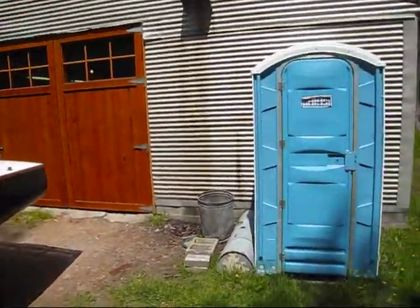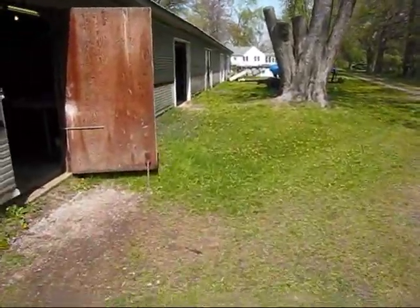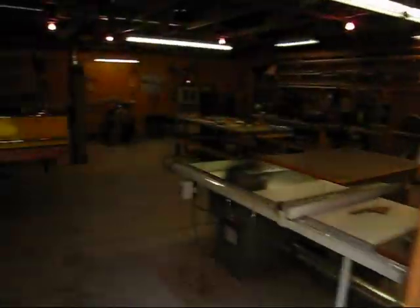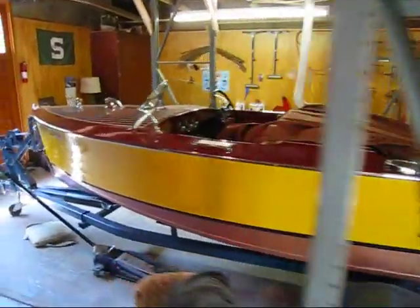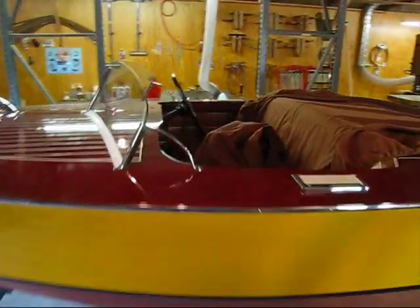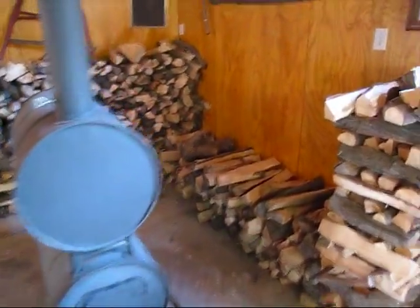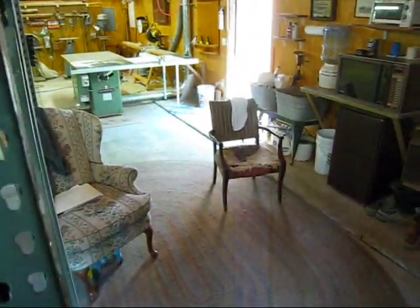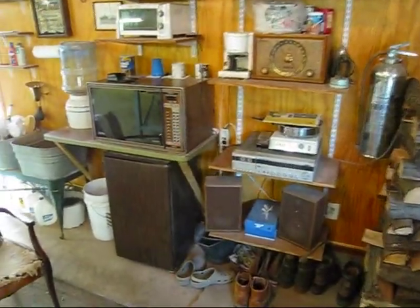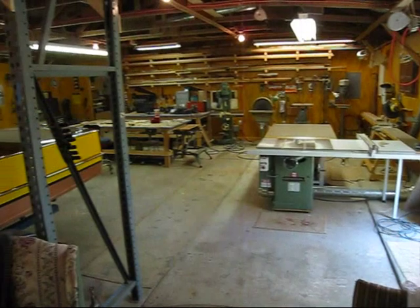There's the doors I made. So this is my main shop here. There's a buddy of mine's boat — it's a little 16-foot Chris-Craft. There are the main doors. My wood burner — done burning for the year now. Here's where I sit and sleep. My refrigerator, microwave, toaster oven. And then here's my main shop.